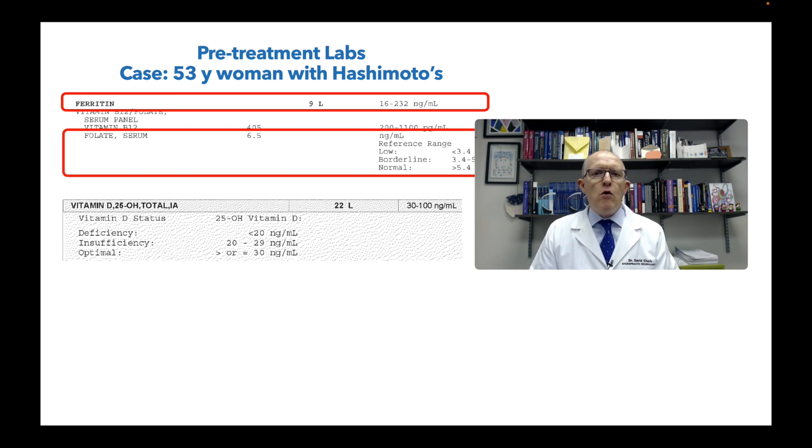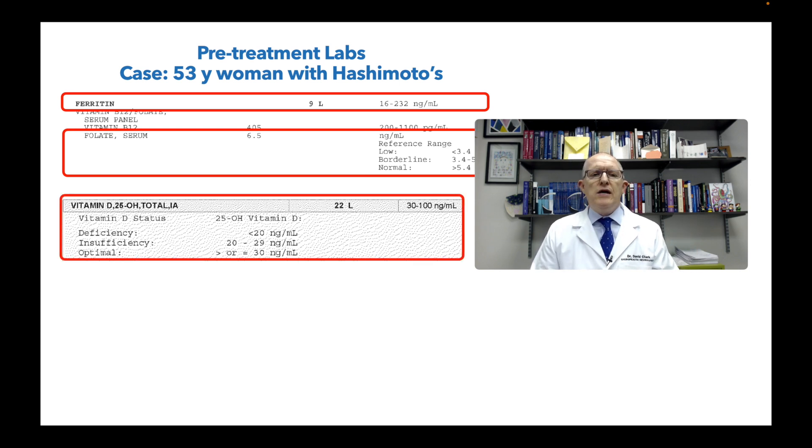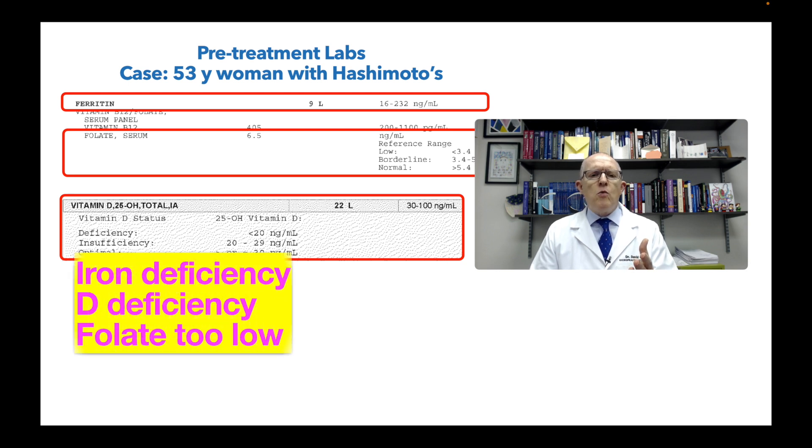Her folate or folic acid is 6.5 — not good. For me, anything below 11 or 12 is not good. The lab range says anything above 5.4 is okay, but that's not okay. The research is pretty clear — when you're at 10, 9, 8, that is bad. My antenna is starting to go up because I'm seeing iron not good, folate not good, and vitamin D not good. Vitamin D being low is something you see all the time in people with autoimmune conditions — it's anti-inflammatory and immune system regulatory.